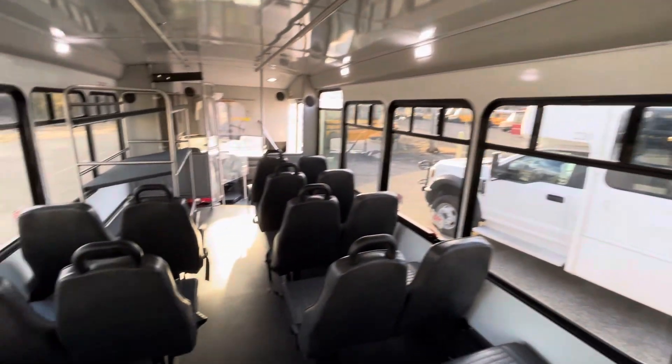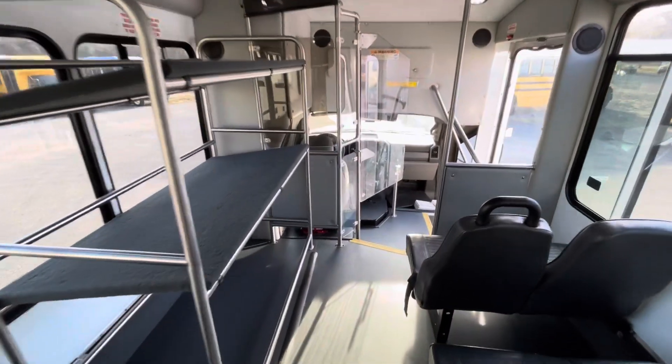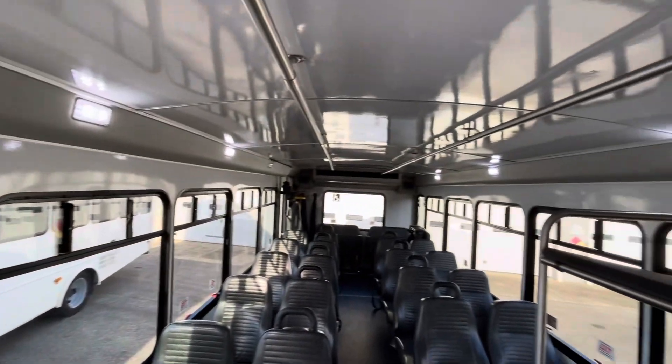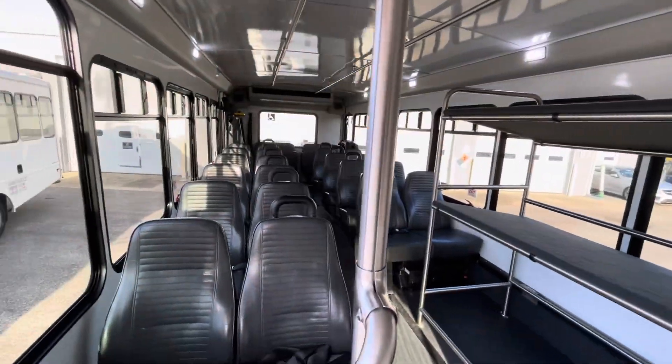Take a quick walk around — all of these are equipped the same way. Got parcel racks here, really nice clean driver's compartment, all the electronic tracking, LED lighting, handrails, everything else that you'd expect in a really nice, well-equipped shuttle.